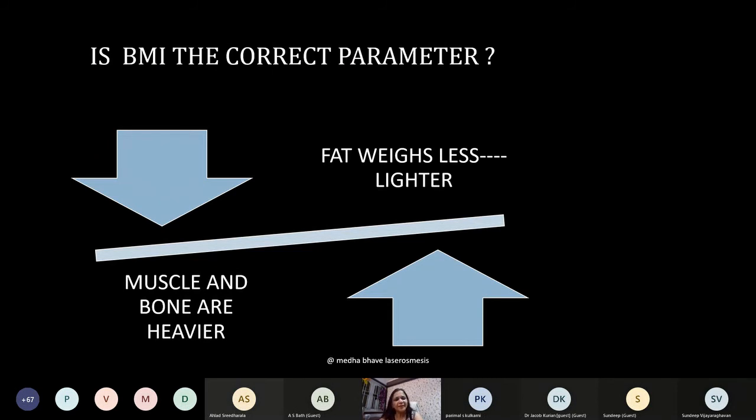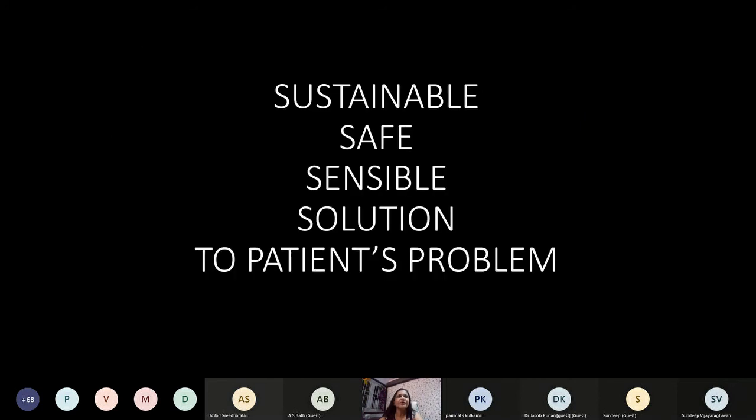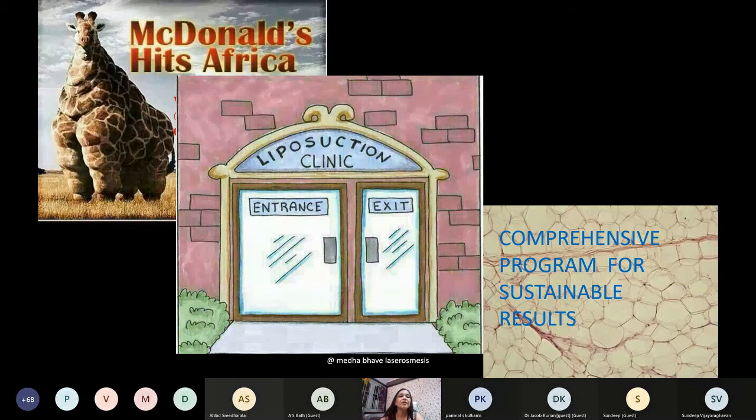BMI may not be the correct parameter because fat weighs less and gives volume and apparent weight gain, whereas actual weight is contributed by muscle and bone. You should have these realities in mind and try to find a sustainable, safe, and sensible solution. A comprehensive care program for sustainable results with proper counseling is a must. Goals include proper diagnosis and post-operative care. The approach to a large volume liposuction patient should involve a team with ICU backup, physician backup, and diet, exercise, and psychological counseling.